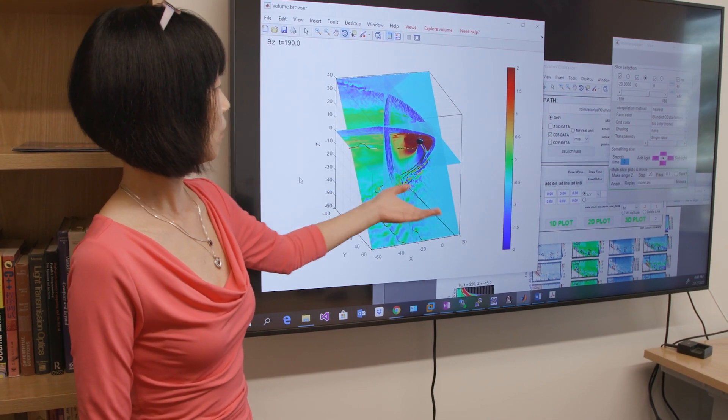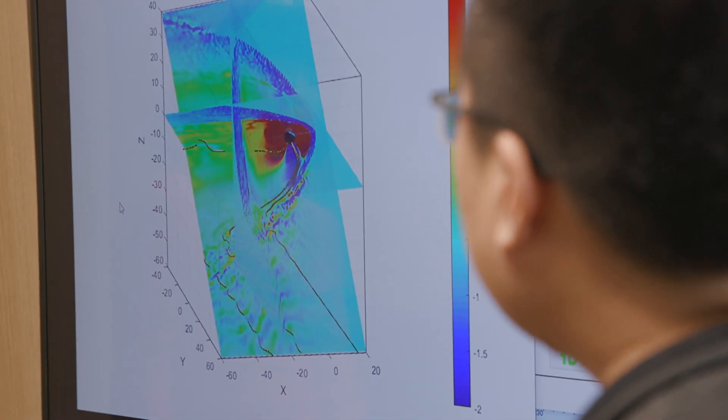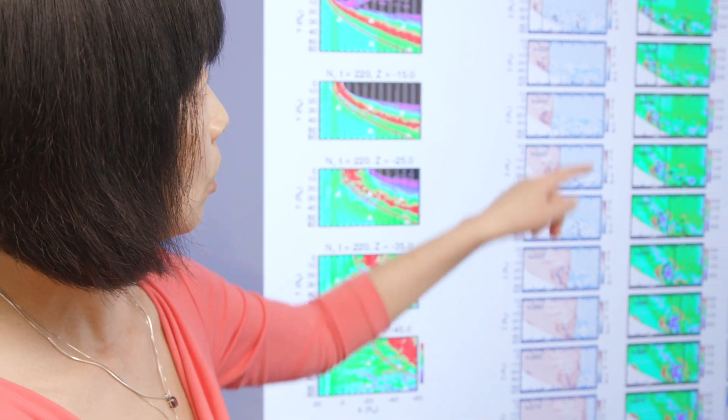99% of all known matter in the universe is plasma. Space plasma physics is important not only because the space plasma environment is a natural plasma laboratory, but studying space weather is also important to our everyday life. Our space plasma research is mainly focused on the interaction between the solar wind plasmas and the Earth's geomagnetic field, called the magnetosphere, through advanced computations. This includes the plasma processes happening in the magnetosphere that lead to geomagnetic storms and substorms triggered by the solar wind plasmas.